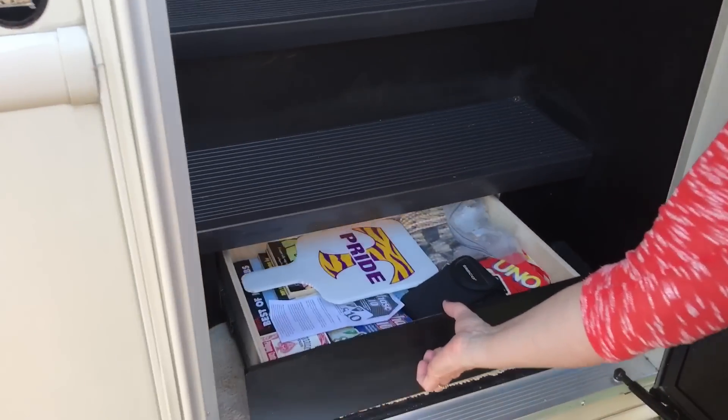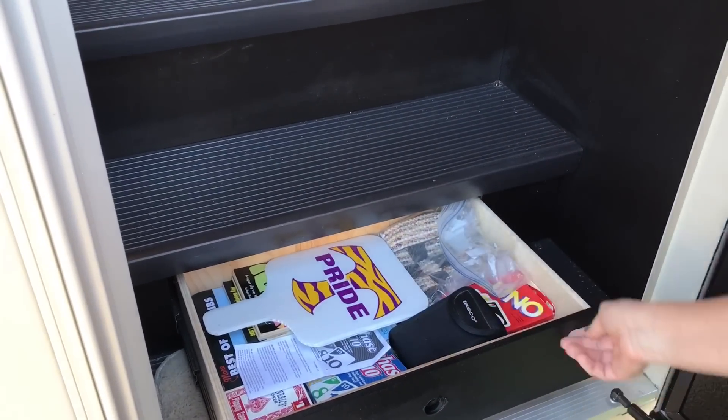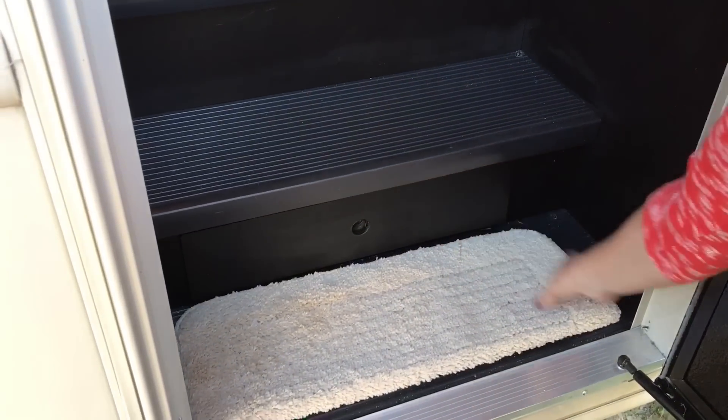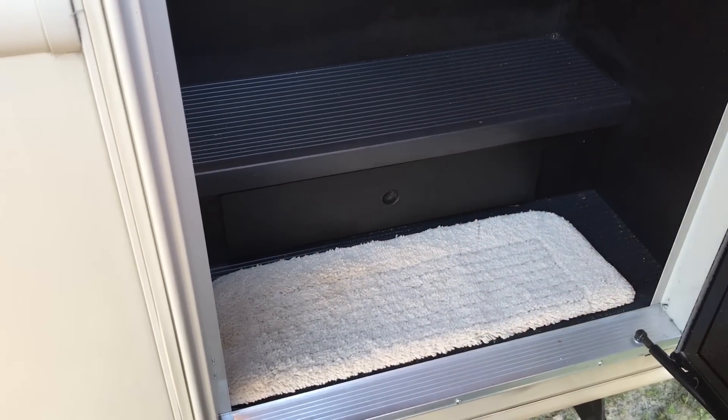This is where we keep our games so that we don't have to climb in and out of the camper to get them — we put them in this little drawer. These little rugs come from Walmart, cheap. Fold them in half and they fit perfect on your steps.